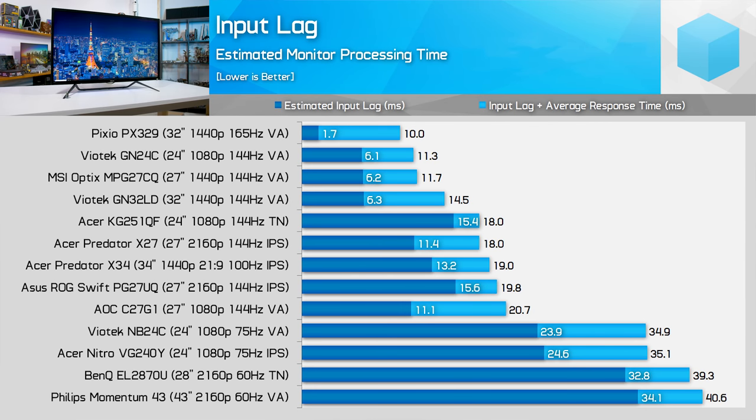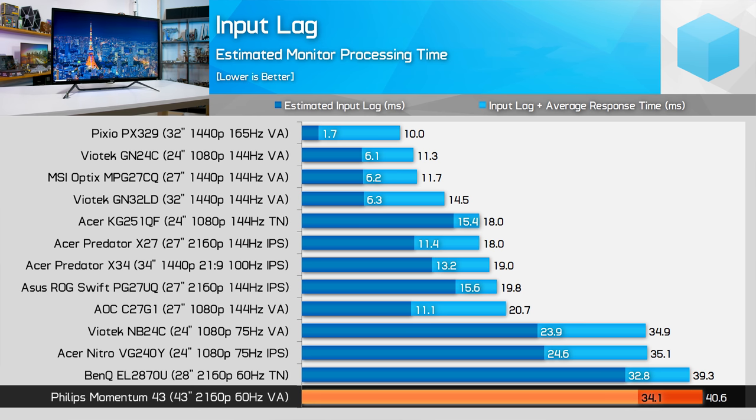Input lag isn't as fantastic. Using our standard test conditions — display in a calibrated state, running over DisplayPort at native resolution with low input lag mode enabled — I measured lag of approximately 34ms, and you can add another 10-15ms when switching low input lag mode off. This is a very poor input lag result, making this monitor one of the slowest we've tested. I saw some other reviews claiming much better input lag, but I couldn't replicate those results from any configuration.